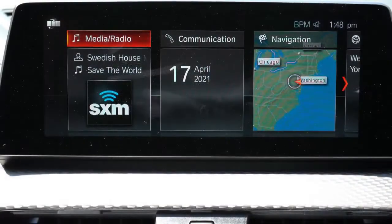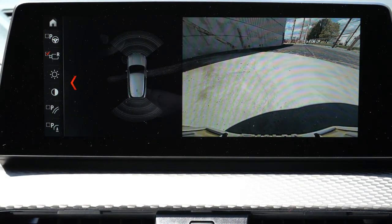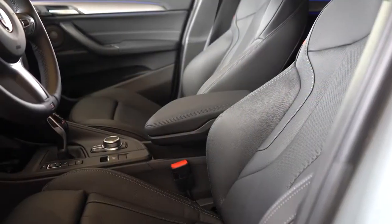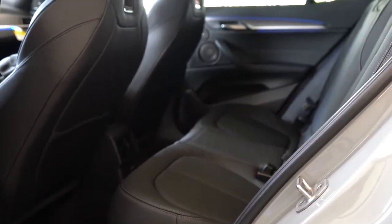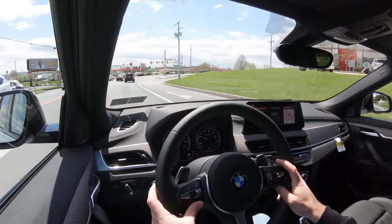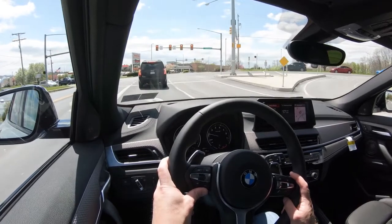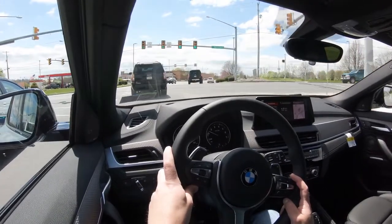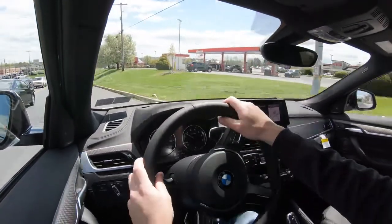Putting the X2 in reverse brings up the rear view camera. Safety features include front, side, and side curtain airbags, LATCH for rear car seats, rear child door locks, and tire pressure monitoring. Standard active safety includes frontal collision warning, lane departure warning, speed limit recognition, and front and rear parking sensors. Optional features include adaptive cruise control with stop-and-go for $1,000 and a parking assistant for $200.